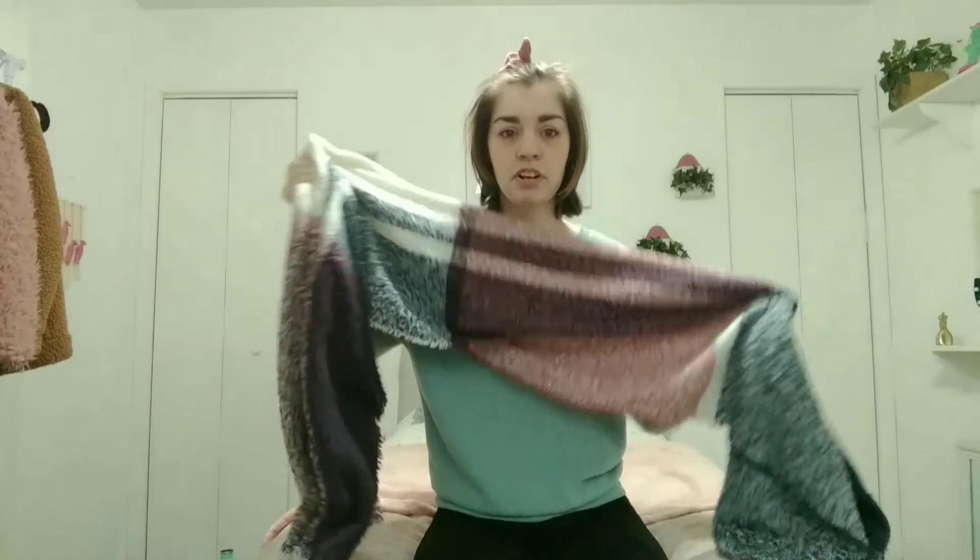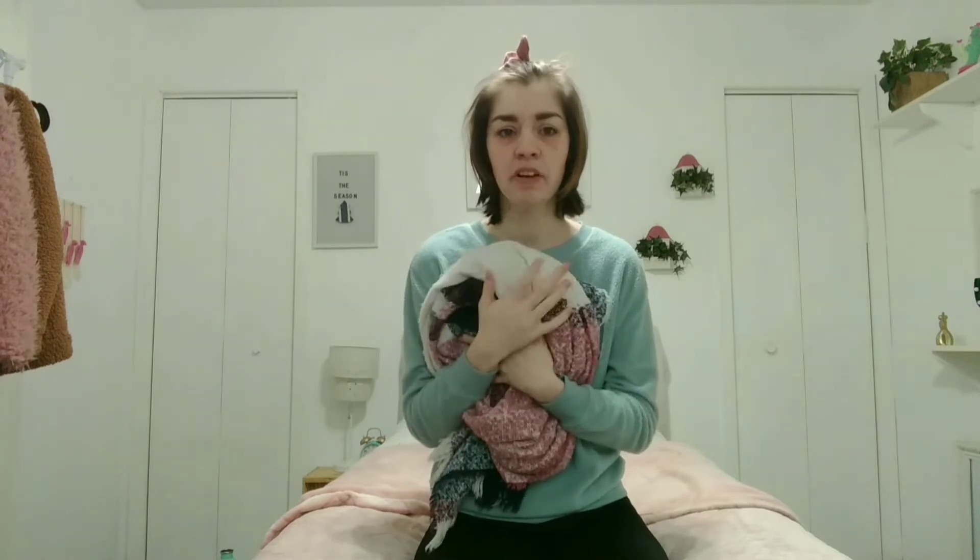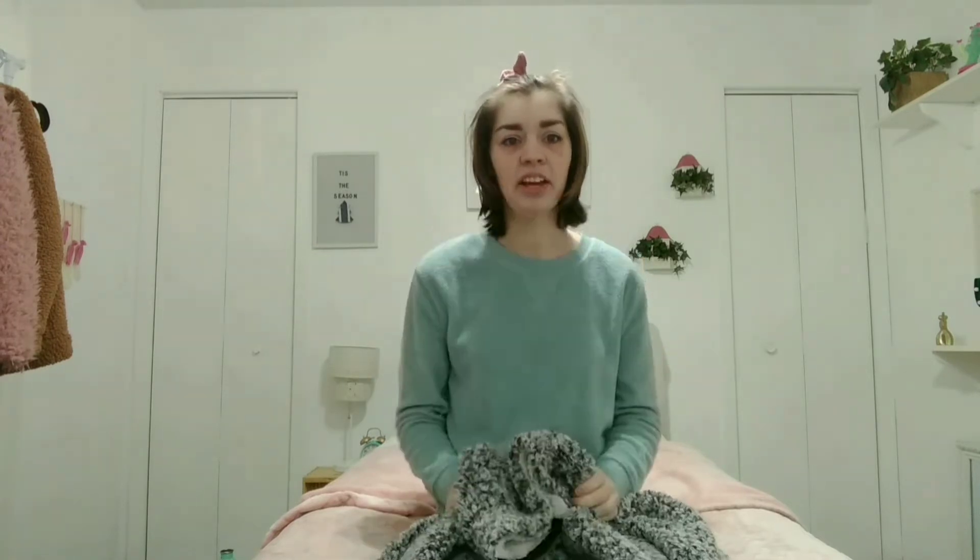My favorite scarf at the moment — I got this at Walmart, and you can probably see a trend throughout this video. I really love this scarf; it's one of these blanket scarves, very soft and very cozy. It makes you feel like a blanket, obviously, because it's called a blanket scarf. This is only like $10, so I highly recommend checking them out. I love the color — it's perfect for winter.